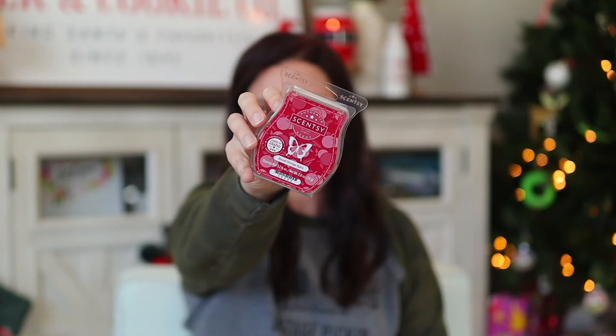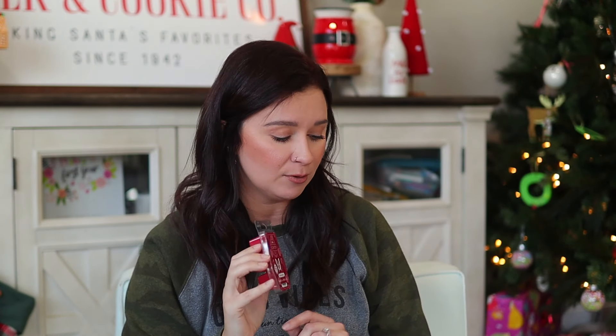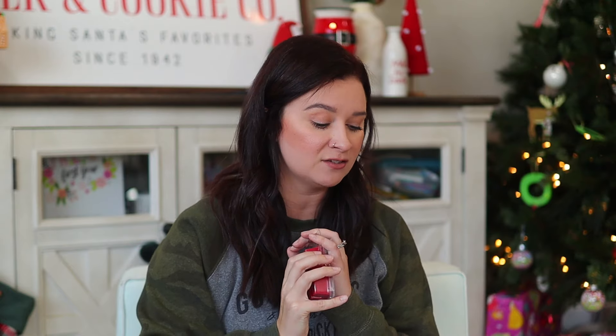Up next we have Blood Orange Spice, and this one was actually one of the five that Dan chose. This sweet-tart trio of candied apple, blood orange puree, and cinnamon stick will satisfy your autumn obsession. I actually remember this being in a catalog and really liking it. I feel like this is going to be really good for right now in the wintertime — very nice. I remember really liking this one, so it's exciting to have it back.